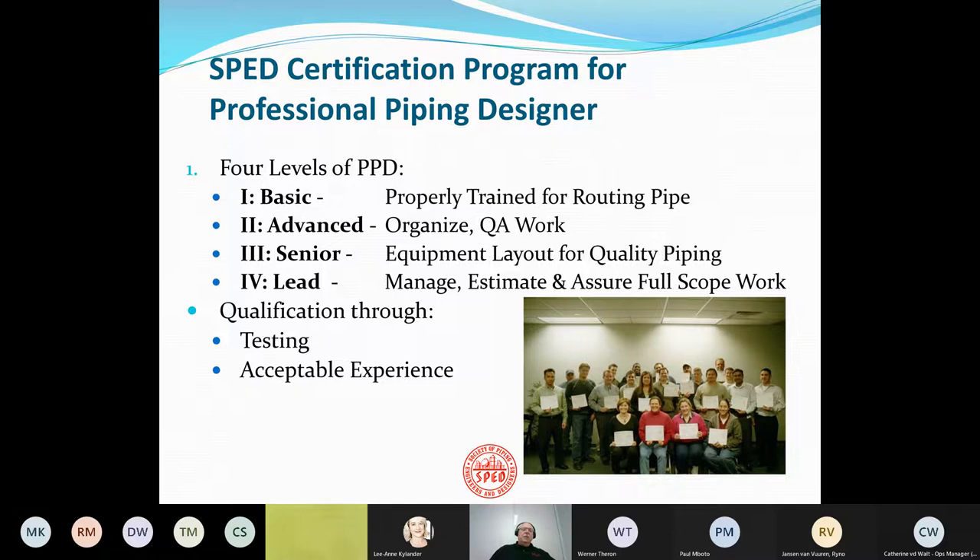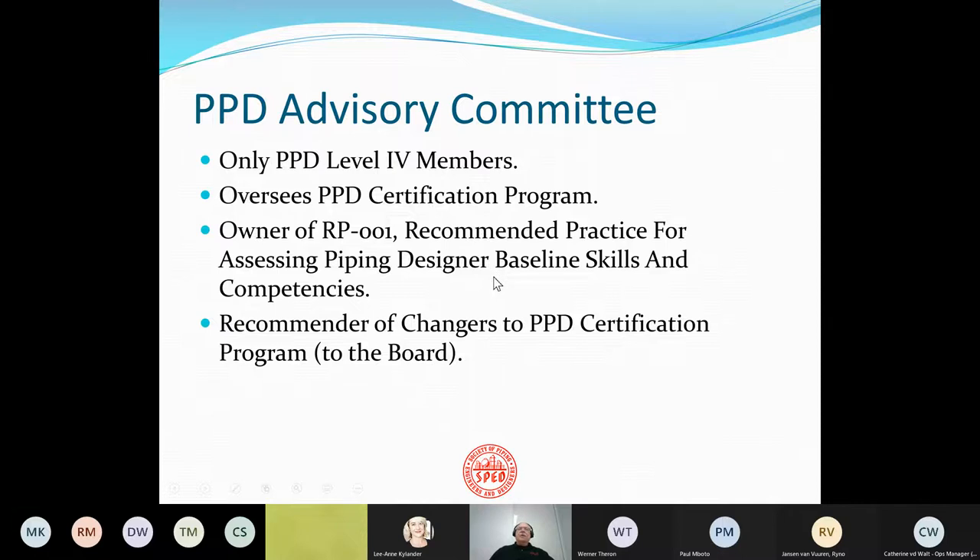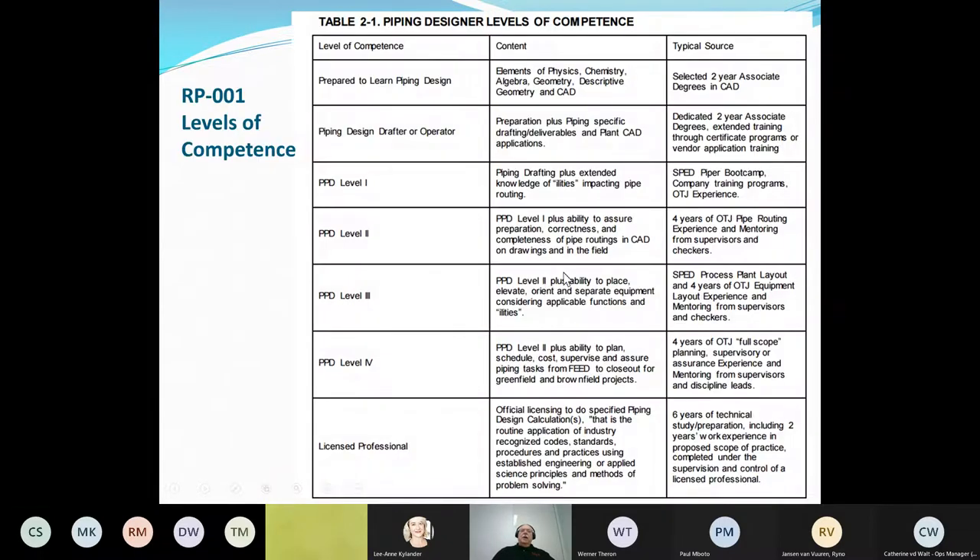We qualify these people through testing and acceptable levels of experience. All our criteria for these levels is managed by a PPD advisory committee, which is made up only of certified PPD Level 4 members. It oversees PPD certification, and it's the owner of Recommended Practice 01 — Recommended Practice for Assessing Piping Designer Baseline Skills and Competencies. It is the recommender of changes to the PPD certification program, and we do have published levels of competence, starting as a learner and ending with a licensed professional.